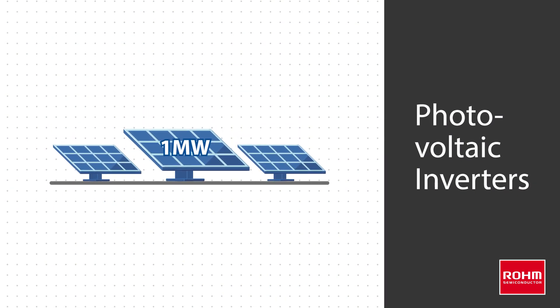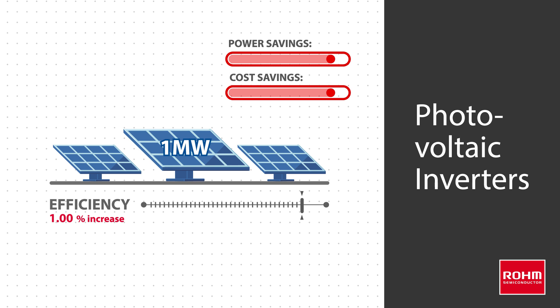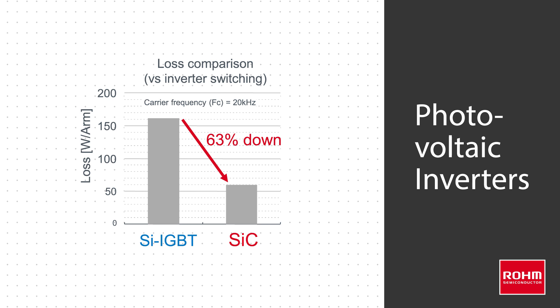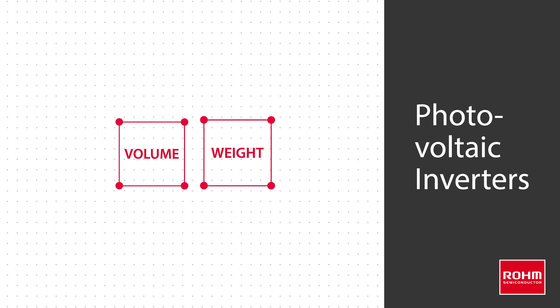In photovoltaic converters, efficiency is the overriding concern. Increasing efficiency by just one percent in a one megawatt system leads to significant power and cost savings. The lower losses and high withstand voltage of silicon carbide make it an ideal solution in these applications. Significant volume and weight savings are also possible due to the higher switching frequency of silicon carbide devices.